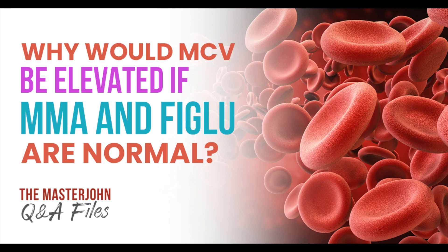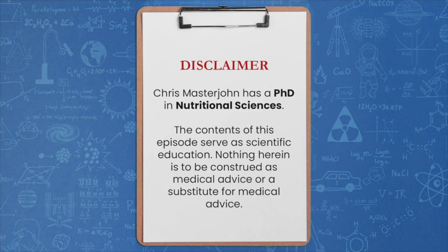Our last question of the day: Ekaterina asks, why would MCV — mean corpuscular volume, which you would see on a complete blood count or CBC — be elevated despite supplementation of B12 and folate?